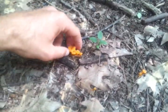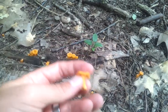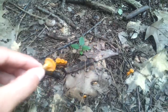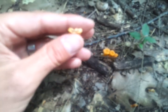Here are some Craterellus ignicolors — I'd call them by an American name but I'm not sure what that is. The way to be certain you have them: first, the false gills on the bottom — they're more ridge-like than actual gills. Second, they have a yellow to orangish-yellow color. They're very small and fragile.